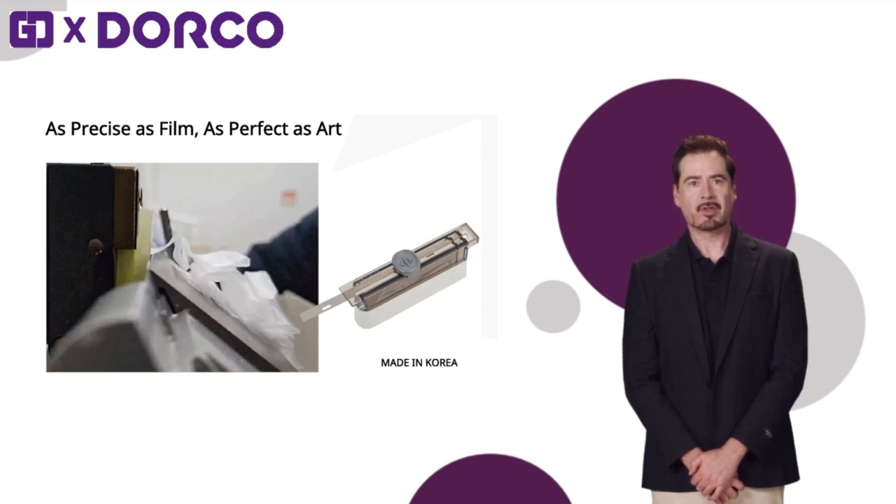Experience GD and Dorco's new microtone blade, which is as precise as film and as perfect as art. Thank you.